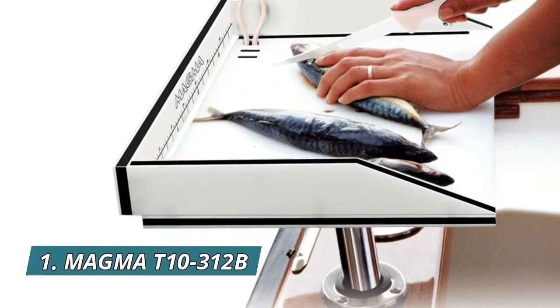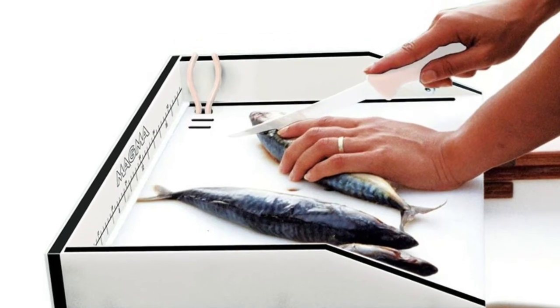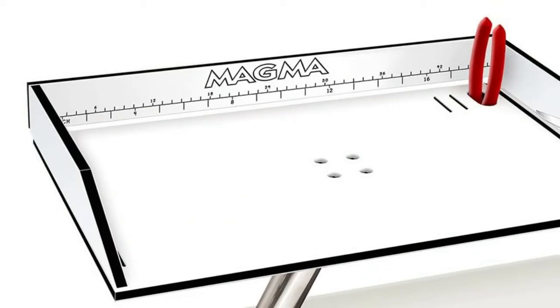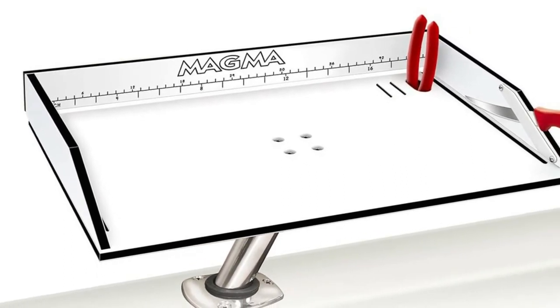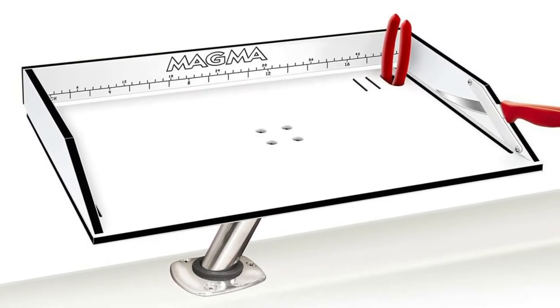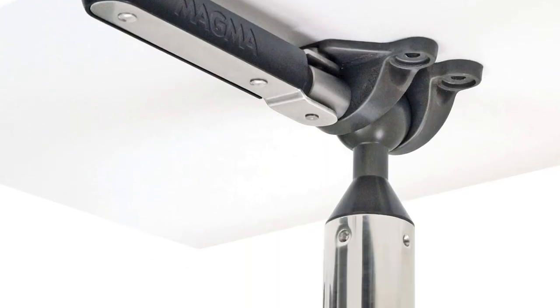Number 1: Magma T10-312B. Features UV-stabilized compression molded high-density color-core polyethylene, designed for food preparation and service. Grooved sides and a slotted back allow for overboard drainage. Includes a convenient ruler and Magma logo engraved into the back panel, and comes complete with a leave-lock rod holder mount.